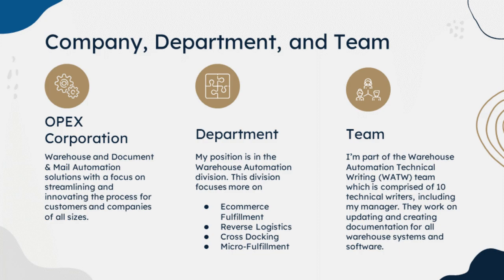My position is in the warehouse automation division. There are two divisions: warehouse automation and document and mail automation. My division focuses more on e-commerce fulfillment, reverse logistics, cross-docking, and micro-fulfillment — think about warehouses delivering products you buy online. I'm part of the Warehouse Automation Technical Writing Team, or WATWA, which is comprised of 10 technical writers including my manager. They work on updating and creating documentation for all warehouse systems and software, including all the automation machines inside our division.